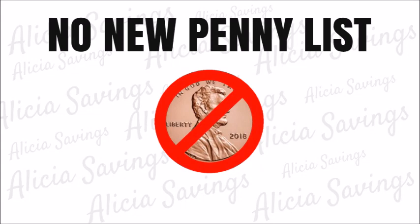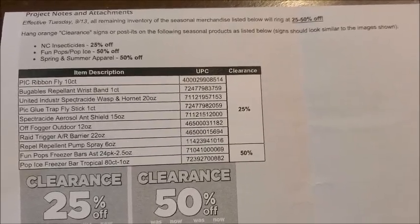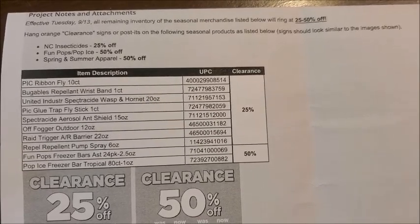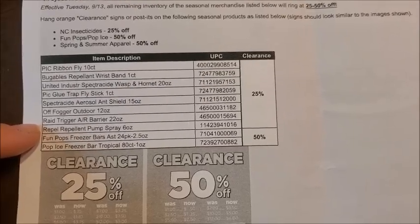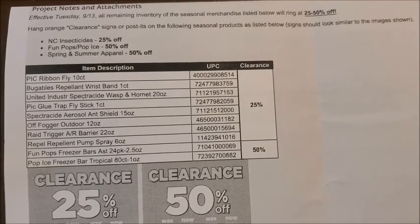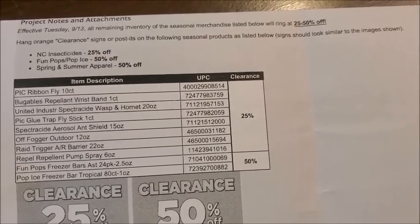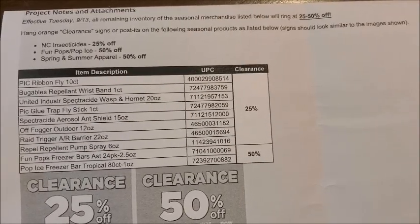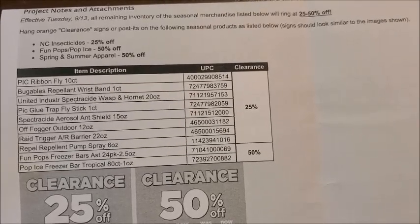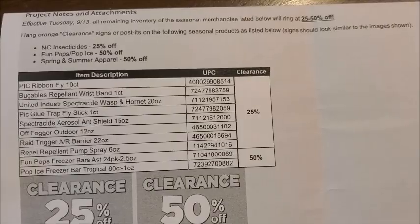First up on the clearance markdowns, we have a new category of items joining the clearance markdown schedule in our Dollar General stores — that is going to be the non-core insecticide items marking down to 25% off. We do have an exact itemized list; all the items down until the Repel item are the non-core insecticide items. I have pictures of these items — you may have seen them throughout your Dollar General store. They're usually supposed to be located on an end cap, but some stores put them over with the lawn and garden items.